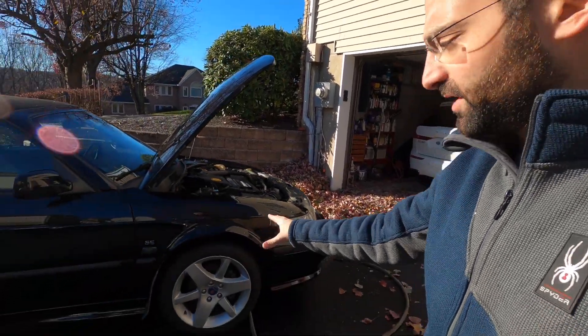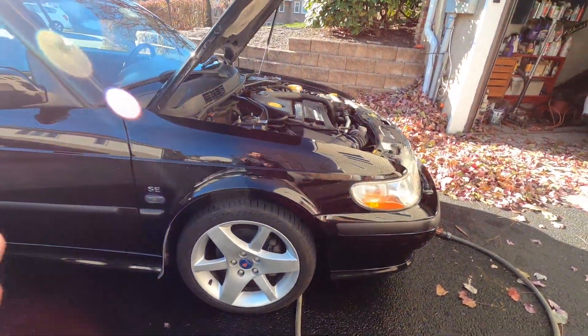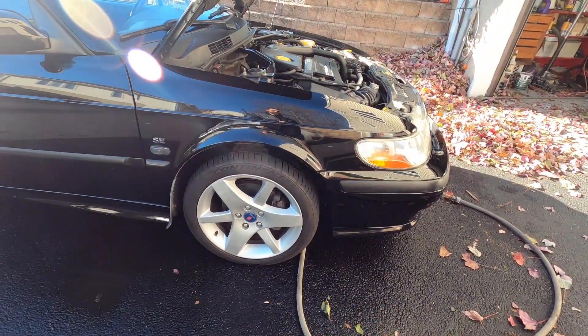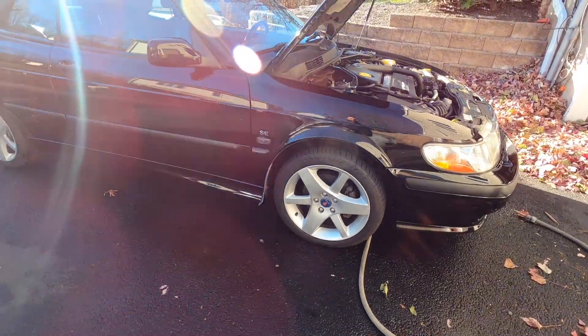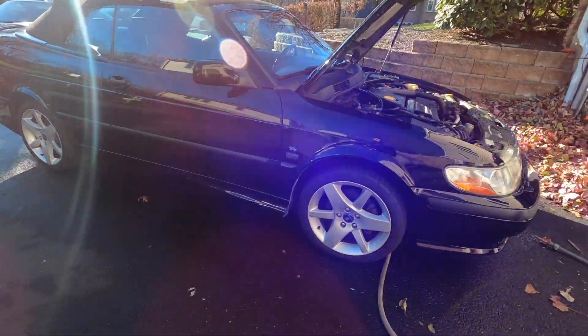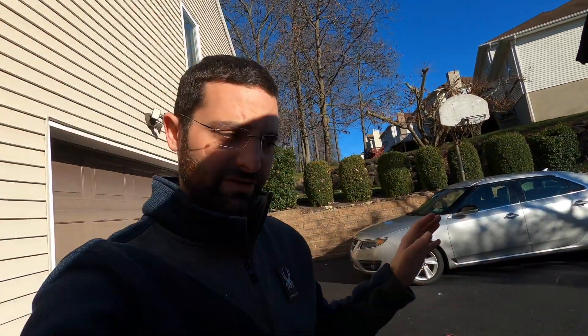I've done both the front axles. I've done all of the suspension components in the front — we've done struts, shocks, the lower control arm, and the sway bar bushings. Everything on the suspension in the front has been done. The rear is in good shape. Everything on the front has been done — 100%.